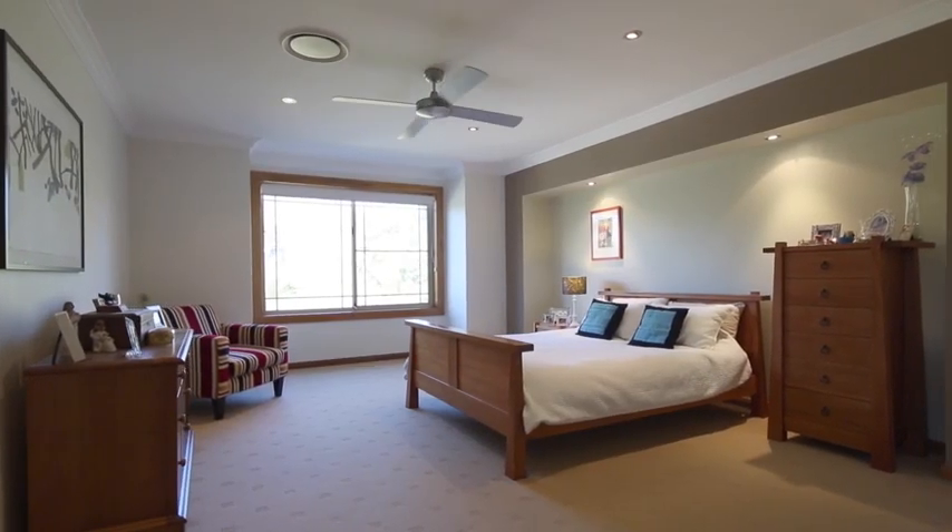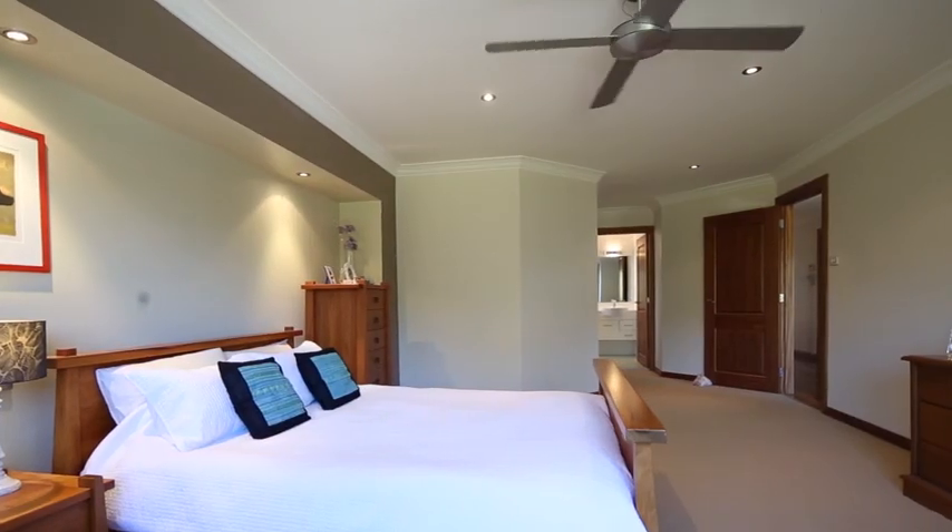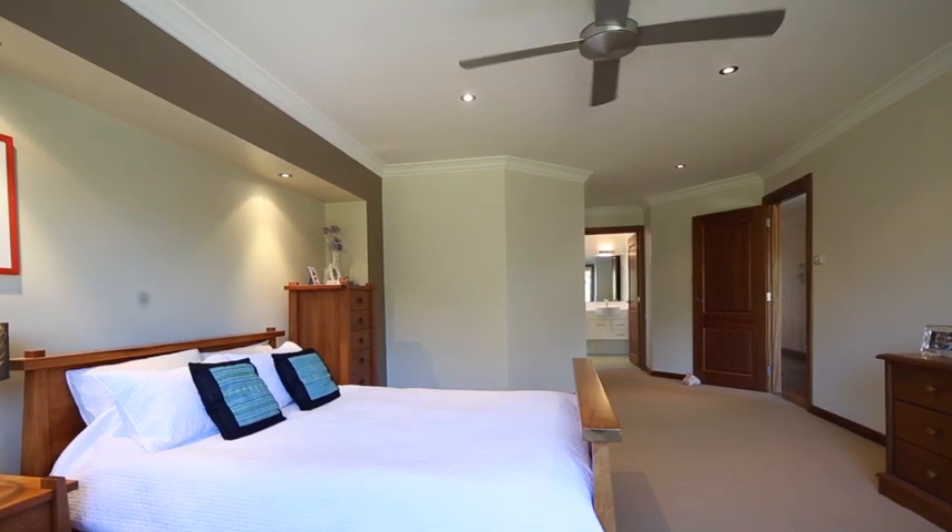Five generous bedrooms, three with built-in robes, master bedroom with ensuite and walk-in robe, and three lavish bathrooms.